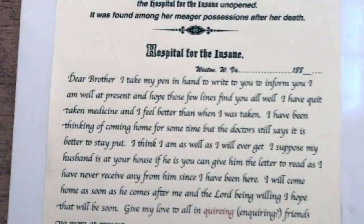He got the bodies from the Western State Mental Hospital here in West Virginia. One time they were found under someone's bed, and someone donated them to the county. This is the letter that was actually found in one of their pockets.